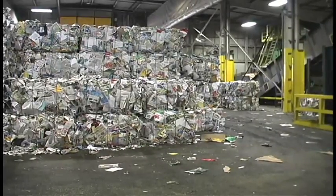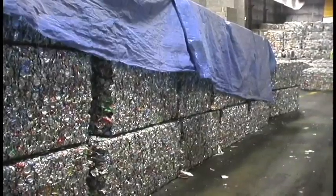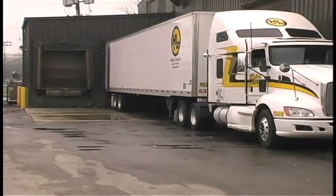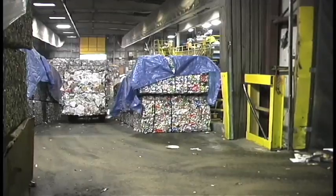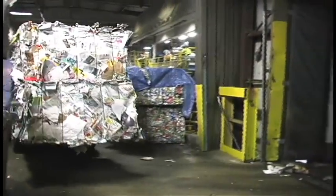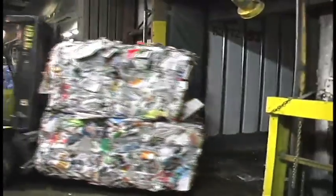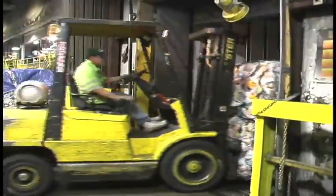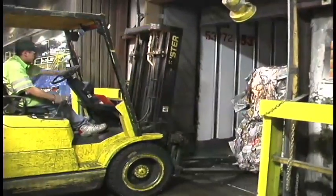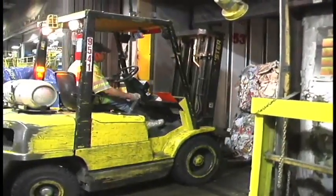Until we get a semi-load, we have to store the bales. Then the truck that will ship the materials to market will come in empty, and the forklift driver picks up those bales from the storage area and loads them into that semi-load. This particular load is newspapers, and it will be going to a place in Thunder Bay to be made back into newsprint — so it completes the cycle.